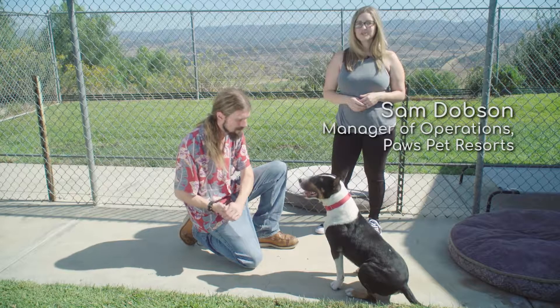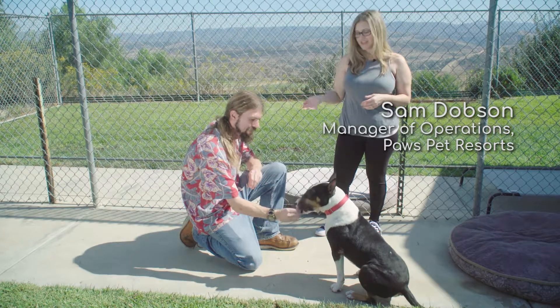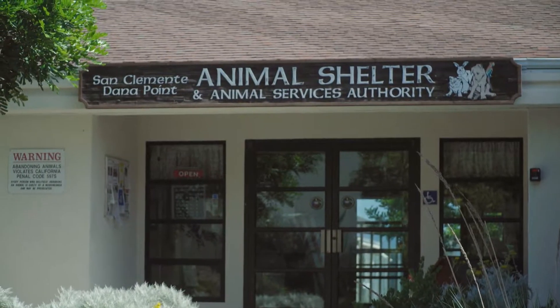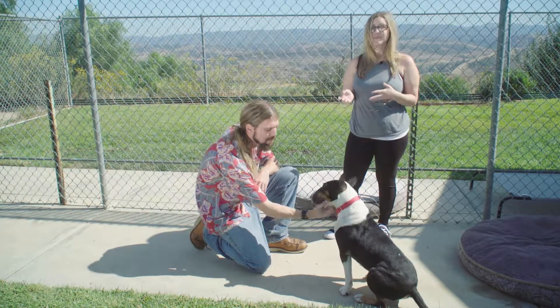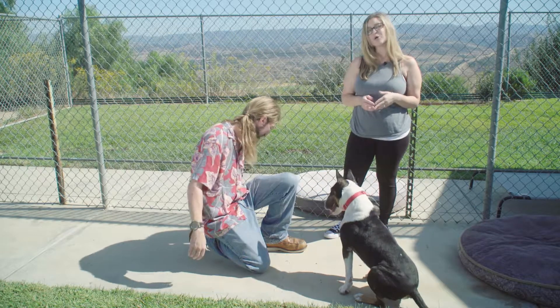Hi, I'm Sam Dobson, Manager of Operations for Paws Pet Resorts and Rescue, and with me today is Seth and Shane the Bull Terrier. Today we're at the San Clemente Dana Point Animal Shelter. Seth is not only our head trainer at Paws, but he also volunteers his time and training skills a few days a week to help homeless shelter dogs.